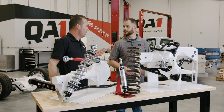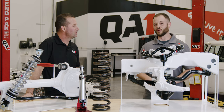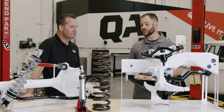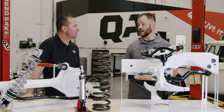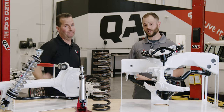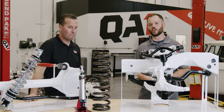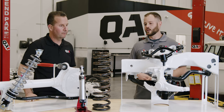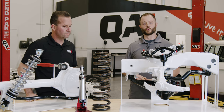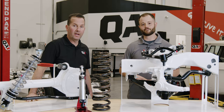If all four of those things check out, you're good to go. Coilovers, in and of themselves, should not make your car ride any rougher — that myth is busted. If you're still struggling with ride quality concerns, call into our tech line, check out the resources available at QA1.net, and we look forward to hearing from you. And go drive it.